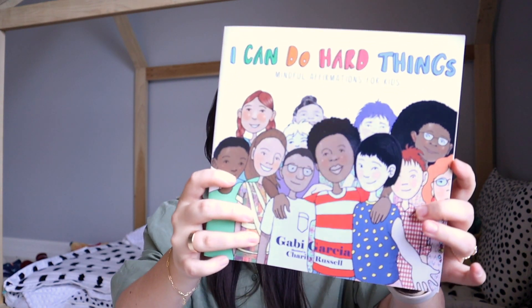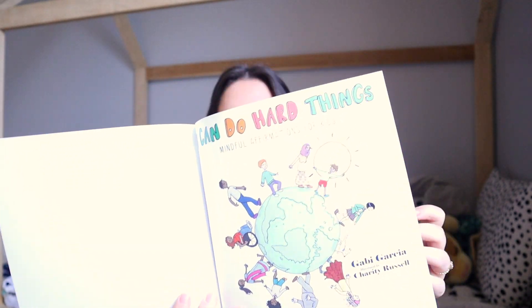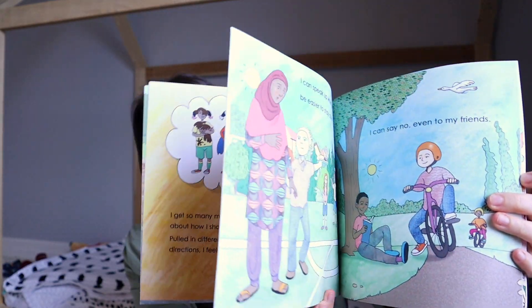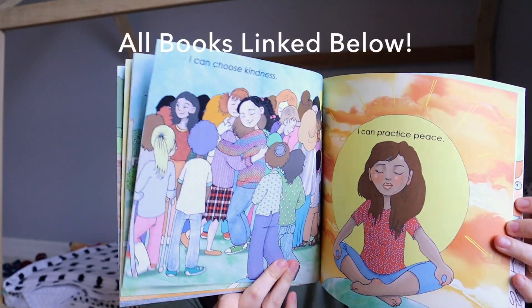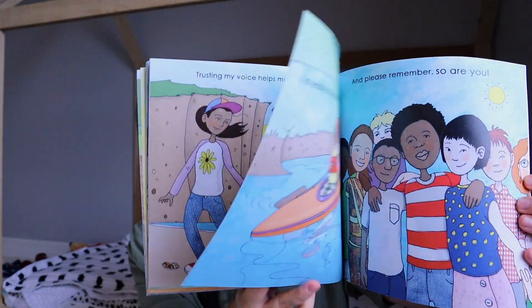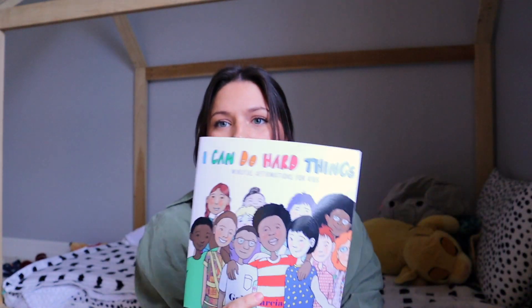There's a book I'm really excited for my son to get into called I Can Do Hard Things. It's all about diversity, being kind, and being able to overcome the different challenges we may face on an everyday basis. It's obviously very much based in reality and has beautiful pictures showing a lot of diversity, which I love.